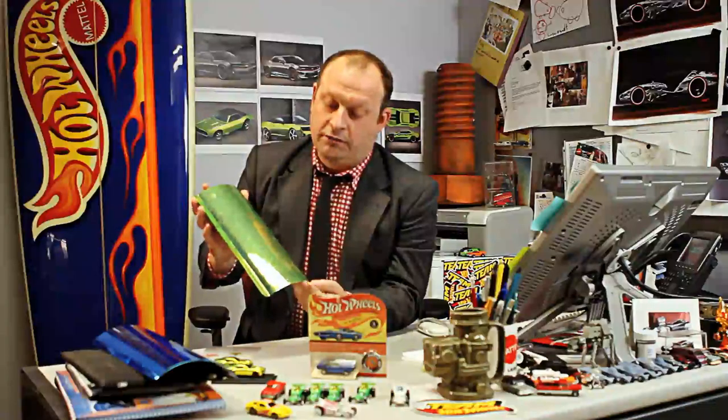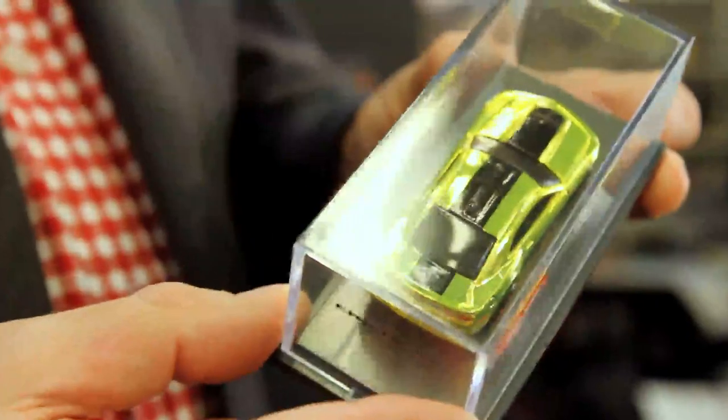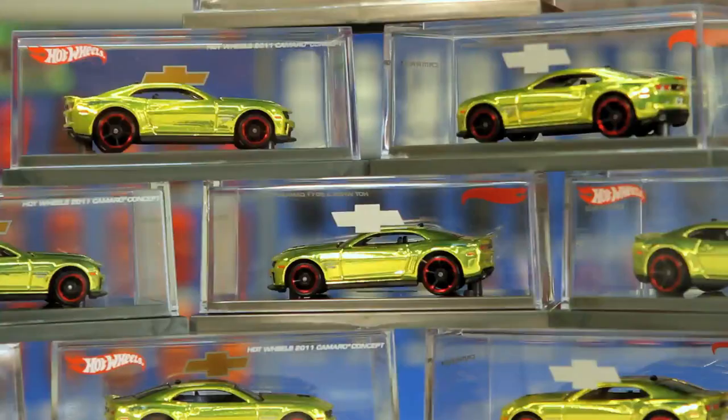When I pulled this out of the package that was sent to me, I couldn't believe it — it was mind-blowing. And then a couple of days later our engineer came to show me the sample of the actual giveaway car that we're giving away at the launch of the Camaro, and they're pretty much identical. If I put one in front of the other, you can't see the car anymore — they're that close.